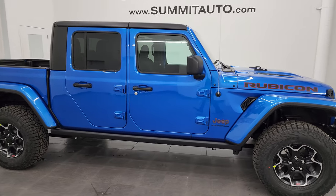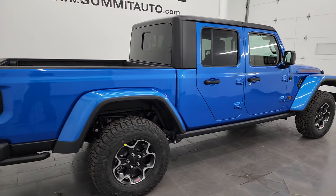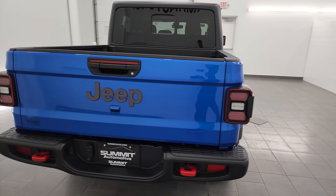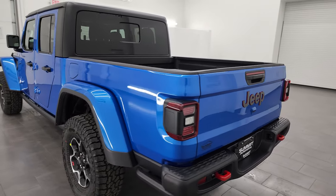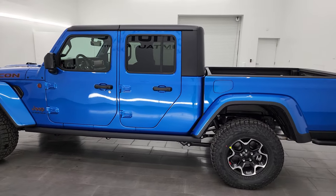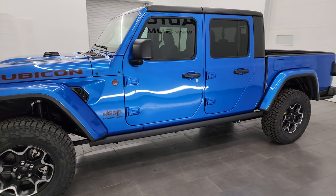Hey, this is Brett and this 2023 Jeep Gladiator Rubicon is stock number 23J571. I'm excited to go over this Jeep Gladiator today. This is probably our last 2023 that we're going to get in brand new. I'm sure the 2024s are going to be out very soon with that mid-model refresh which everybody is excited about.